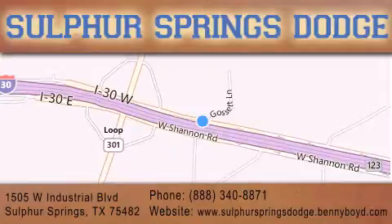We are conveniently located at 1505 West Industrial Drive in Sulphur Springs. Our goal is to exceed all of your expectations to ensure that you'll return for future service.